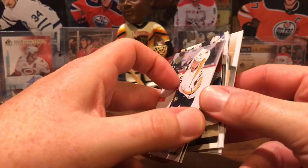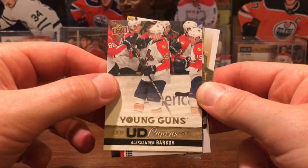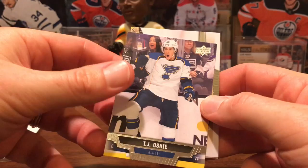Oh wow! Oh my goodness! A Young Guns canvas of Alexander Barkov! Wow, oh my. Dang, that's a beauty. Probably one of the most underrated players in the league there, Barkov. Also Derek Brassard, TJ Oshie on the Blues, Andrew Cogliano, and Erik Karlsson.